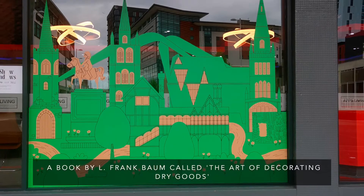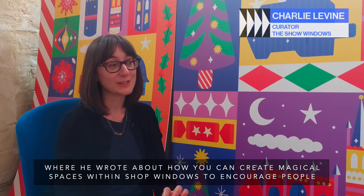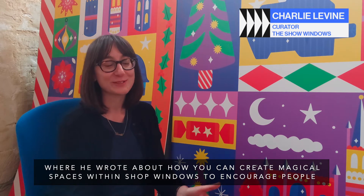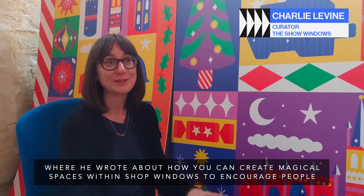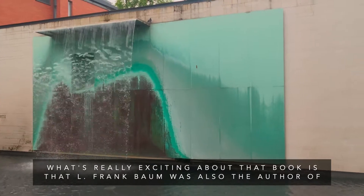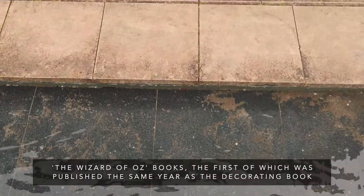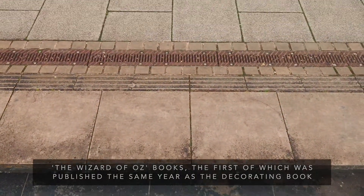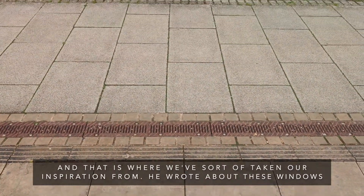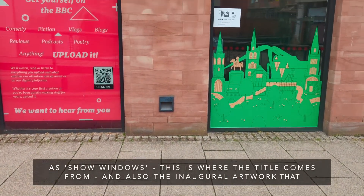It's based on a book by L. Frank Baum called 'The Art of Decorating Dry Goods Windows,' where he wrote about how you can create magical spaces within shop windows to encourage people to look in and ultimately to want to buy their wares. What's really exciting is that L. Frank Baum was also the author of the Wizard of Oz books, the first of which was published the same year as the decorating book — and that is where we've taken our inspiration from.